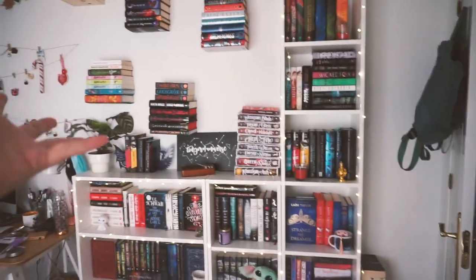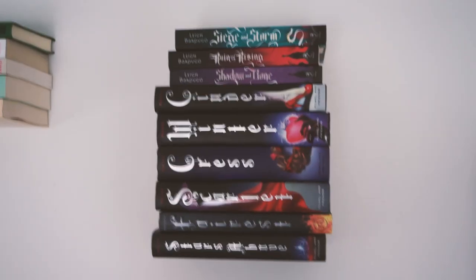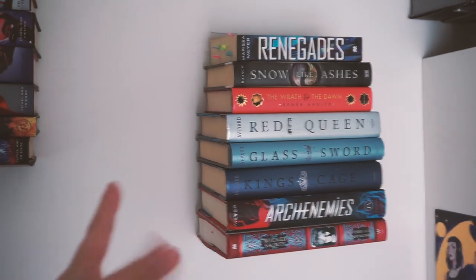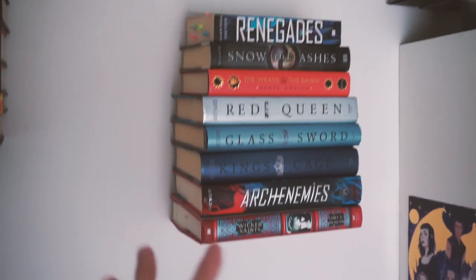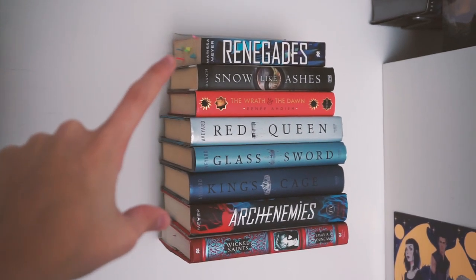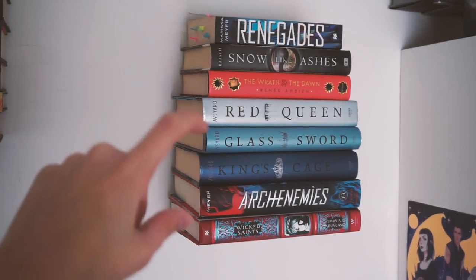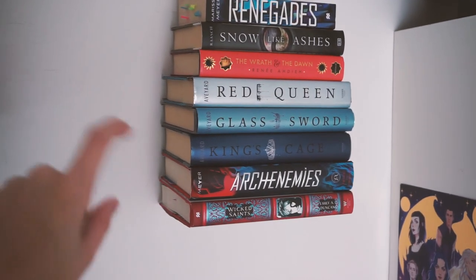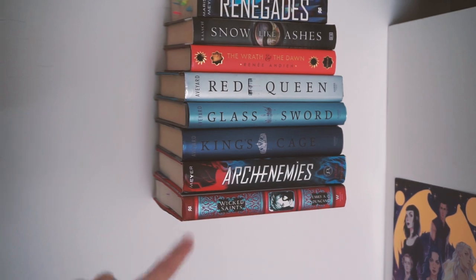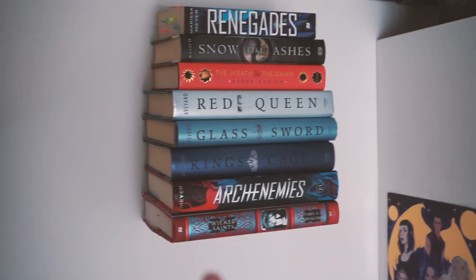We have the Lunar Chronicles by Marissa Meyer and Shadow and Bone by Leigh Bardugo. This is the shelf I organized the best — it's my favorite floating shelf because of the color scheme. We also have the two Renegades books by Marissa Meyer — I'm missing the third one — Snow Like Ashes, The Grisha Dawn, the Red Queen series which I'm missing two books, and then Wicked Saints by Emily A. Duncan, which I have to read the rest of the series.